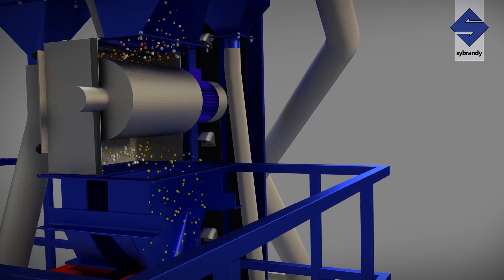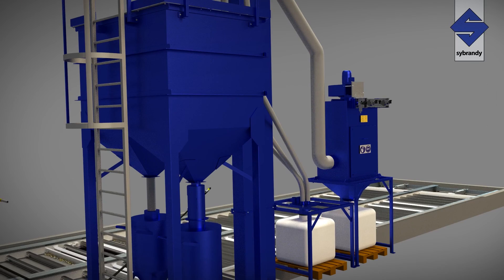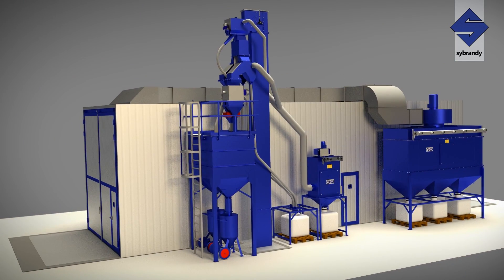For blast rooms which utilize both metallic and non-metallic abrasives, we specify a magnetic separator, after which the abrasive is deposited into a double silo which feeds the blast pots.